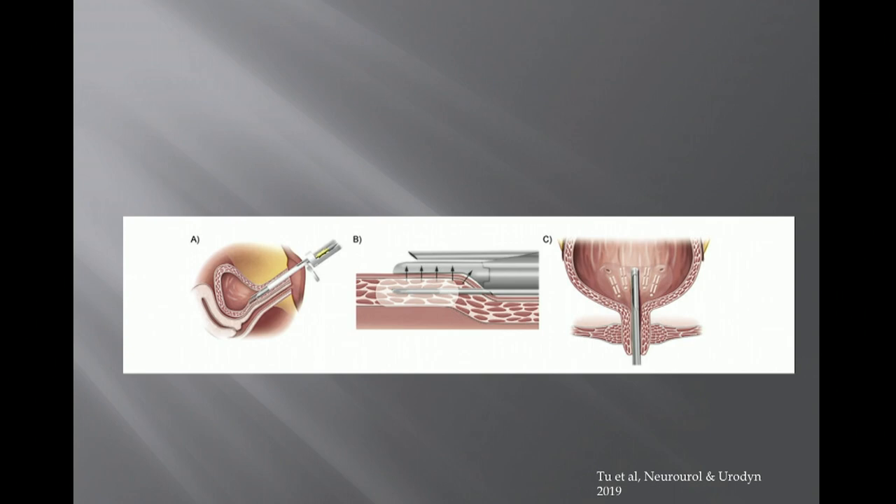It was a multi-center international study using a proprietary device that delivers radiofrequency energy. A suction device isolates the trigone, pulling the urothelium against the device, and electrodes are inserted three millimeters below the surface. They compared 10 seconds versus 60 seconds of radiofrequency ablation — seeing no additional complications and better benefits with 60 seconds, so the standard is now 60 seconds.